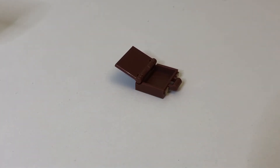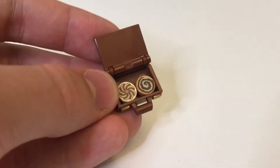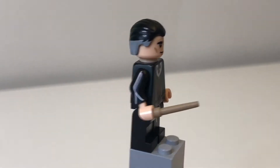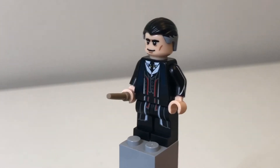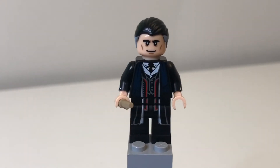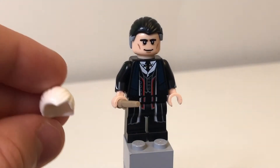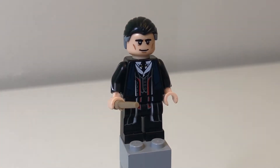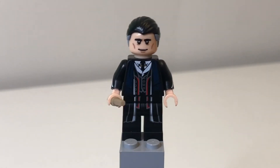Now let's take a look at Percival Graves in detail. When he's in his Percival Graves appearance, the face print is amazing — it really suits the actor. I do wish they would have included a second head piece so we could have gotten a double-sided face for Grindelwald and Percival Graves, just so he isn't always smiling. There's only one piece as the accessory unless you count the wand. If you look at Jacob Kowalski, he has two pieces inside the suitcase plus the two-piece suitcase itself, so surely they could have given us a second head. I really wish they had.